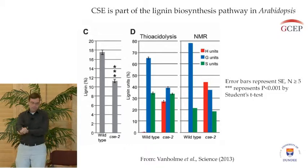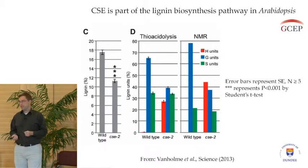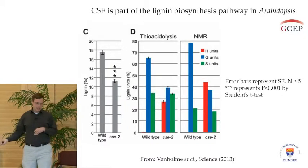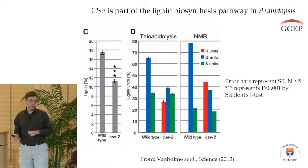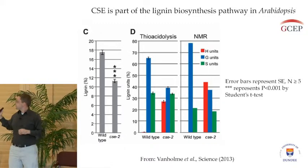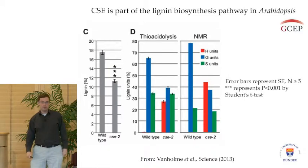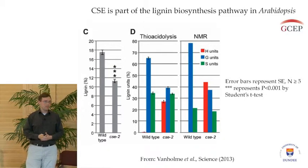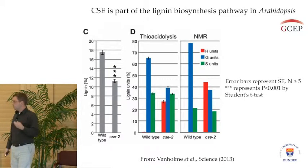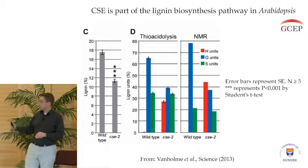With the co-expression analysis, we looked at the expression of several different lignin biosynthetic genes — this is in collaboration with our collaborators at the University of Ghent, Boerjan's lab, and the University of Wisconsin, John Ralph's lab. One gene that popped out along with several other lignin biosynthetic genes, that wasn't really known to us, was this gene that we term CSE.